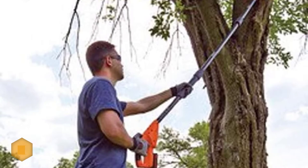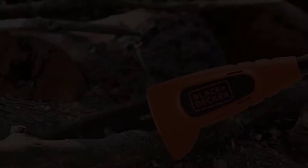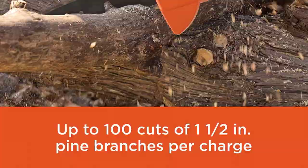At a mere 6.3 pounds, this tool can be used at either 6.5 or 10 foot lengths with the addition of an extra screw-in pole, included.